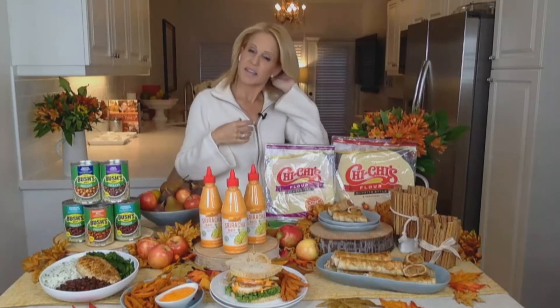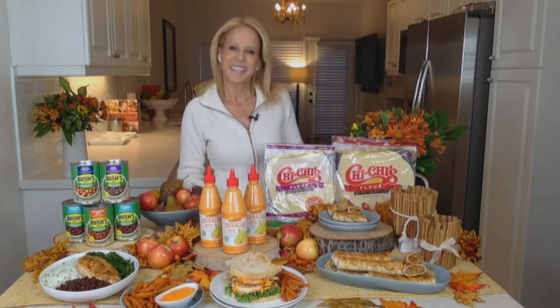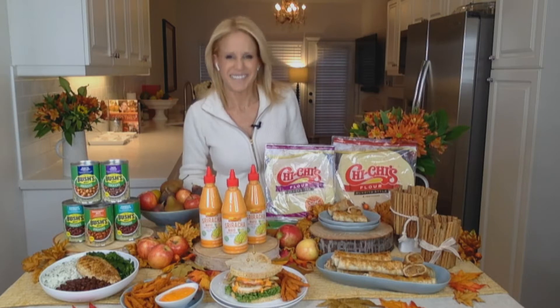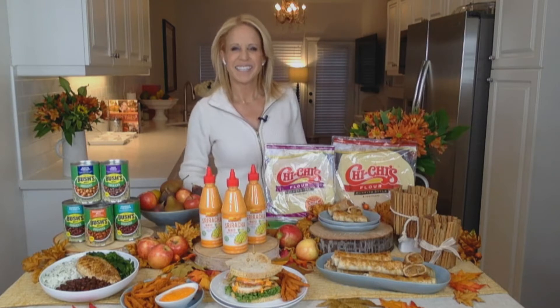Well, folks, we've got to figure out what celebrity chef Jamie Gwen is doing to get her family back to the table with some of these snacks and meals. With that being said, Jamie, how can we take our dinners beyond some of the ordinary?